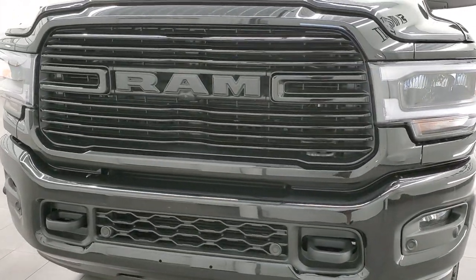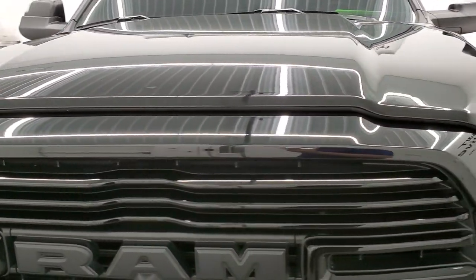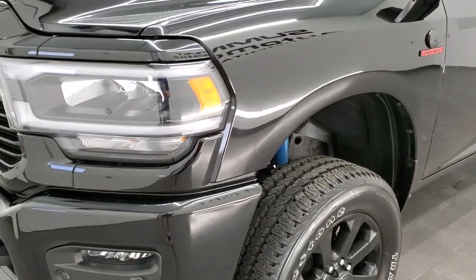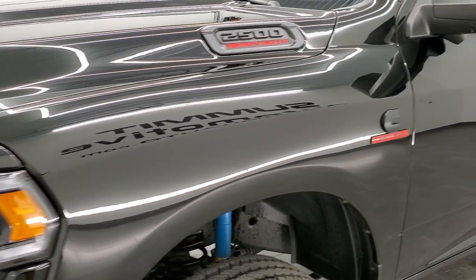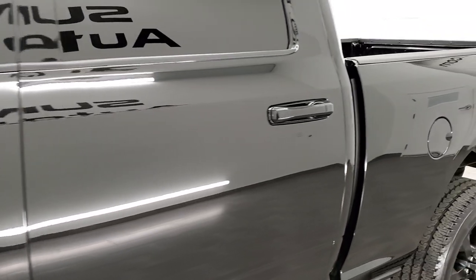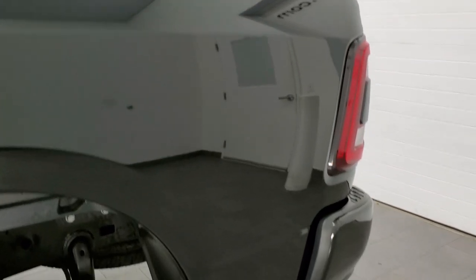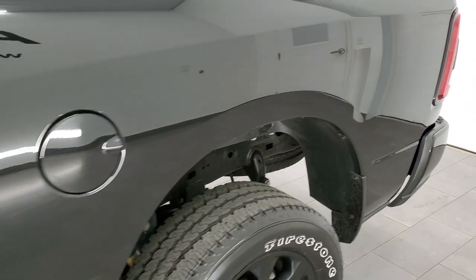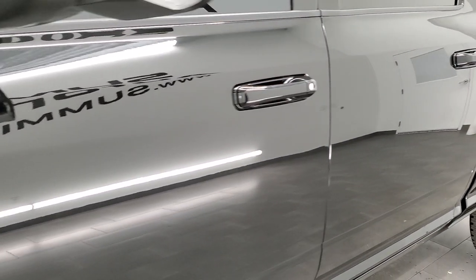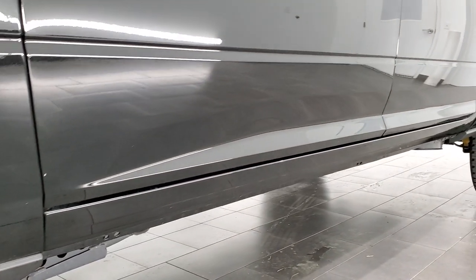Diamond black metallic is the color. We shoot all of our videos in 1080p 60 frames per second, so if you have HD capabilities on your computer, tablet, smartphone or television, turn them on right now — it's your best way to check out the quality, condition, and options of the truck before seeing it in person. If you like the video, subscribe to our YouTube channel using the subscribe button in the bottom right of the screen, then click the bell notifications to get updated every time we post a new video.